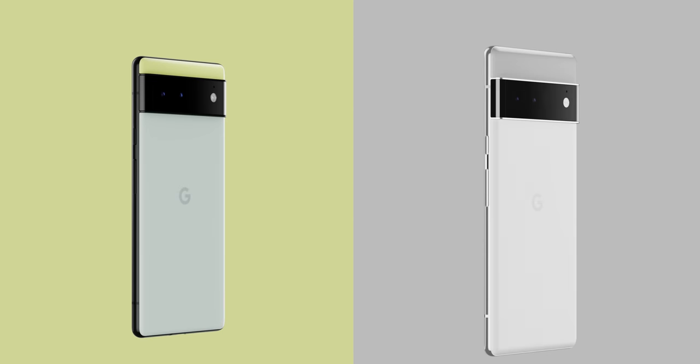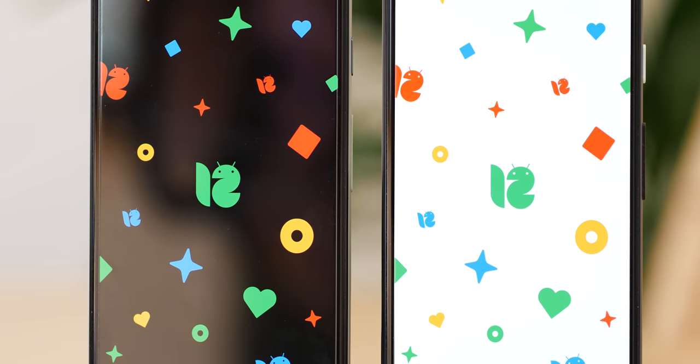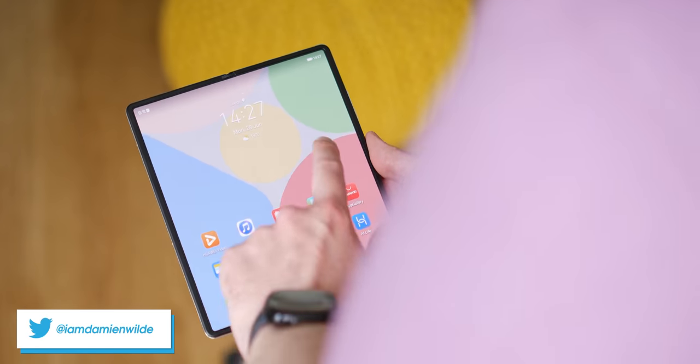While most Pixel fans are eagerly anticipating the upcoming Pixel 6 and 6 Pro, which are set to overhaul the Made by Google phone series, Android 12 beta builds have included some clues as to what Google phones will come after that. We want to discuss what we could end up seeing, including a possible foldable Pixel and the presumed Pixel 6a. Thanks for watching 9to5Google on YouTube — remember to subscribe and tap the bell icon.